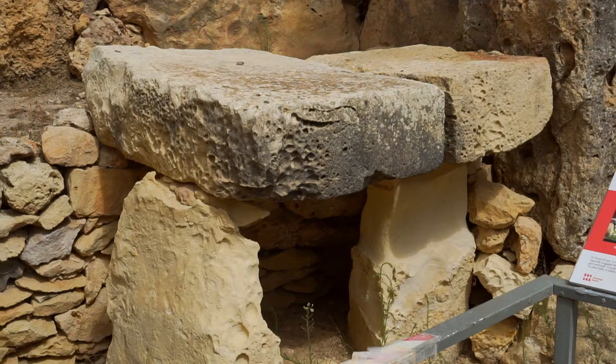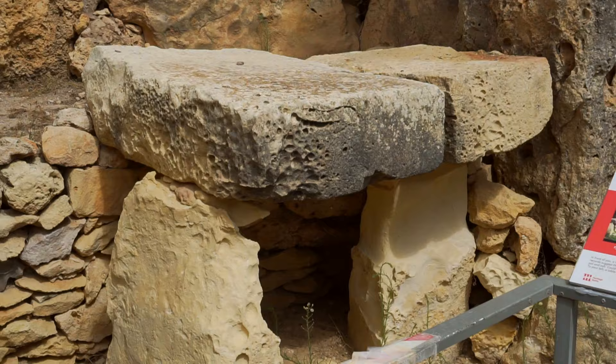Unfortunately, the furnishings of the northern temple haven't survived to this day, apart from the primitive altar.